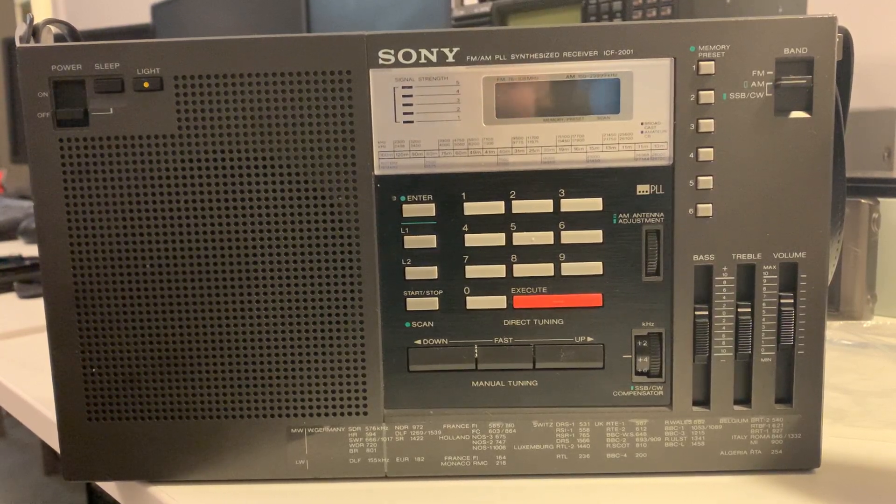Hi everyone, welcome to the shack again. More bad news — my Sony ICF-2001 portable shortwave receiver has finally given up the ghost. It's died. I only paid £50 for it on eBay a few years ago, so it's no great loss, but still sad nevertheless. There is a bit of a backstory to it.